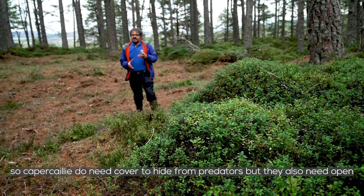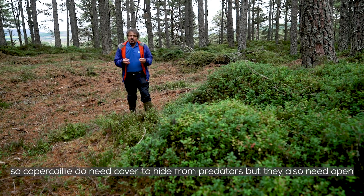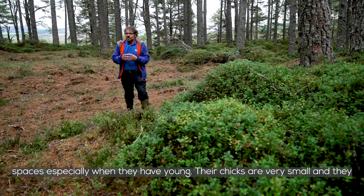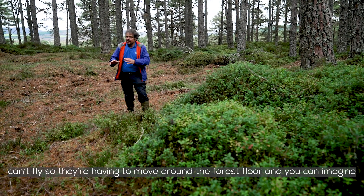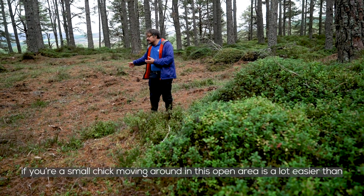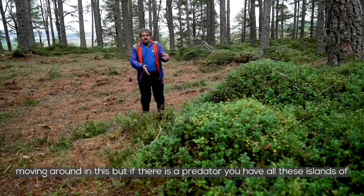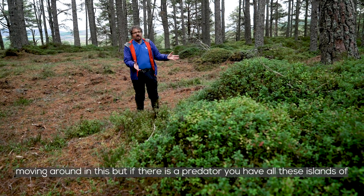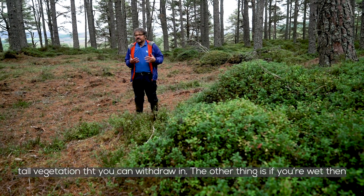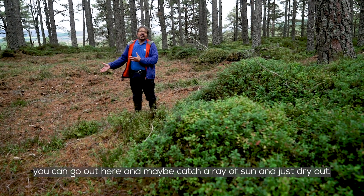Capercaillie do need cover to hide from predators, but they also need open spaces, especially when they have young — their chicks are very small and can't fly. They have to move around the forest floor, and you can imagine if you're a small chick, moving around in an open area is a lot easier. But if there is a predator, there are these islands of tall vegetation you can withdraw into. Also, if you're wet you can go out into the open and catch a ray of sun and dry out.